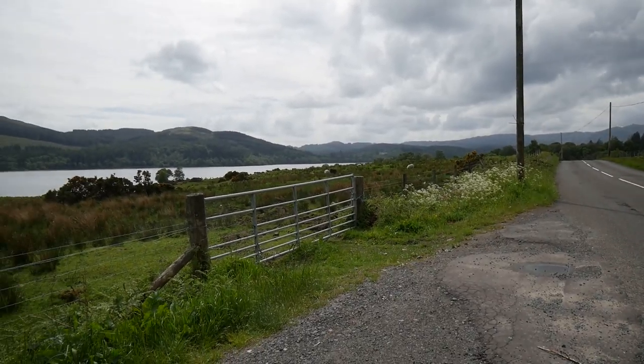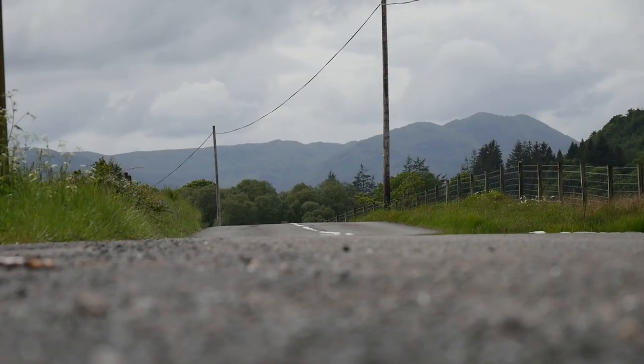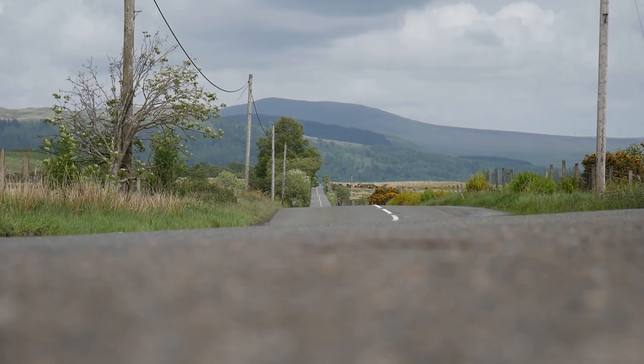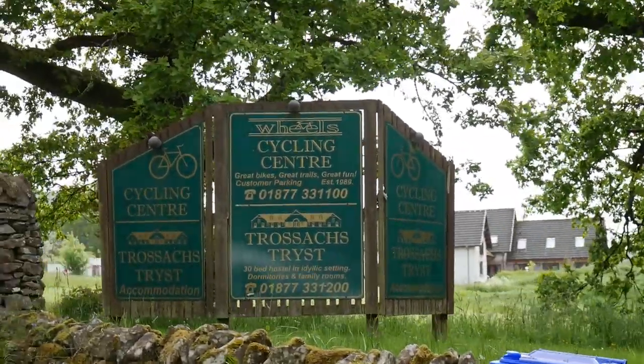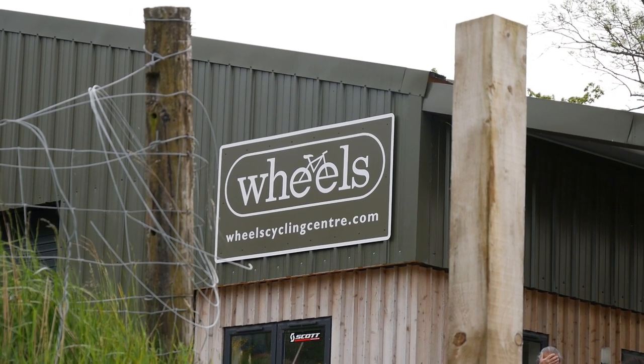After the beautiful descent of the Dukes Pass you cruise along the banks of Loch Ard towards the feed zone at Wheels of Callander. You'll hopefully have a tailwind for this part of the route, and the thought of refuelling and a wee rest will get you flying along towards Callander in no time.